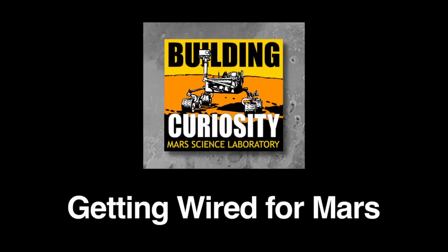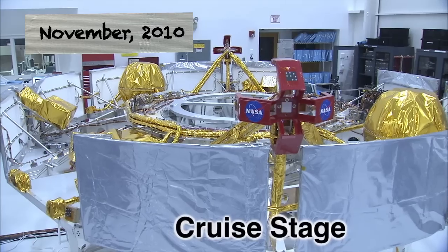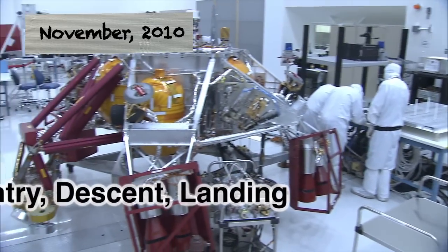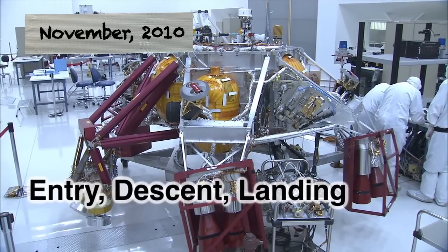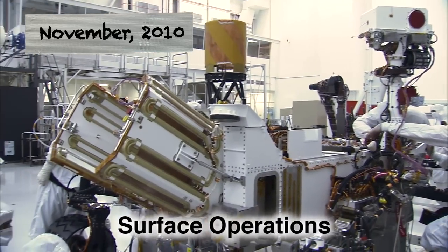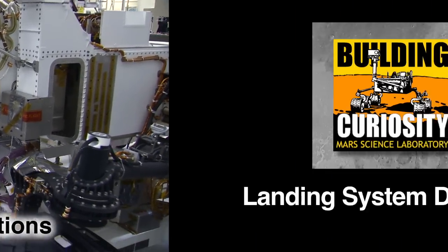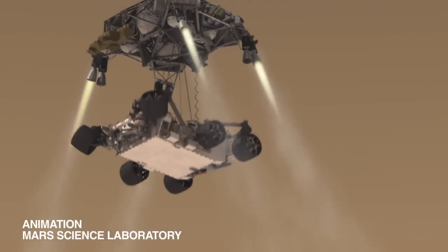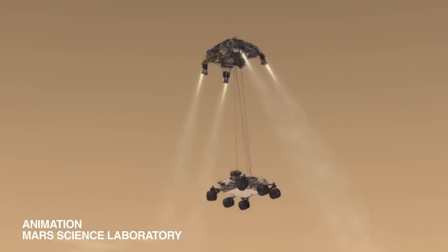What the team is doing now is electrically connecting up each of the vehicles together so the rover thinks it's mechanically hooked together, which makes the rover go through all its mission phases. We ran a major test called the Sky Crane Full Motion Drop Test — this is the sequence leading up to touchdown on Mars.